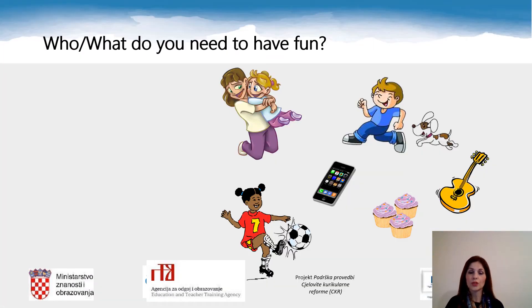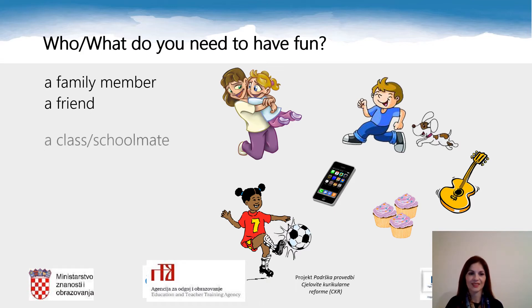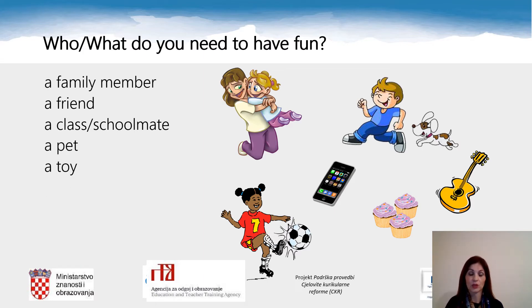Who or what do you need to have fun? Look at these pictures. Do you need a family member? A friend? A class or schoolmate? A pet? A toy? Some sports equipment? Or a device? Or perhaps some food or drink?